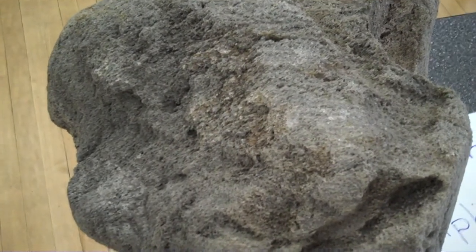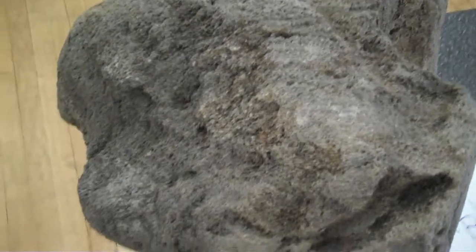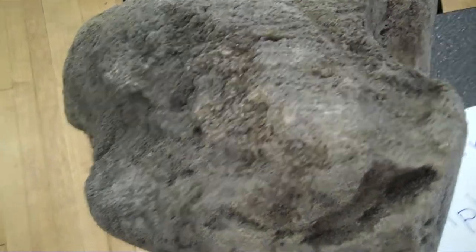In the formation of igneous rocks, they are formed by crystallization from a magma or a lava.